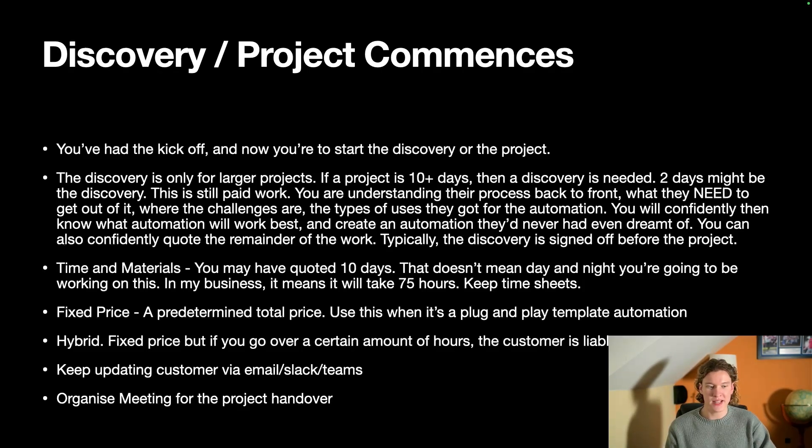You need to maintain professionalism — and even if you're on your own the best way to do that is to keep giving updates on Slack. Create a Slack channel, or create an automation that pushes notifications to their phone once a milestone has been completed.